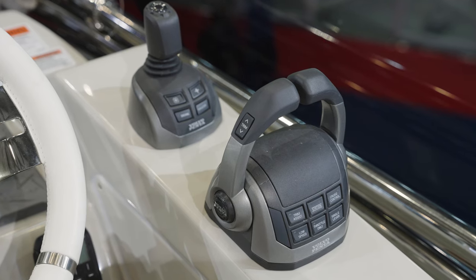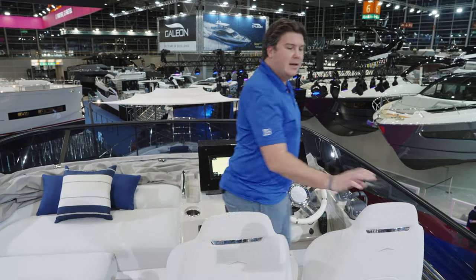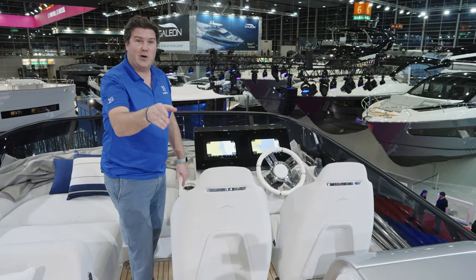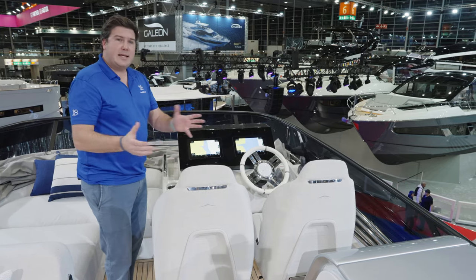They come out towards the skipper so they're nice and close — you're not having to lean forward to reach the major controls. I thought maybe you could just see the aft end of the bathing platform from here, but you can't, which is why that third station down in the cockpit is probably going to be quite popular.